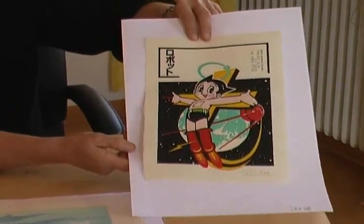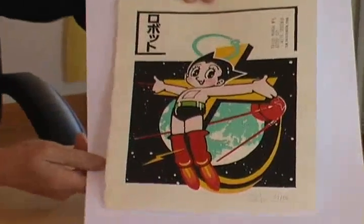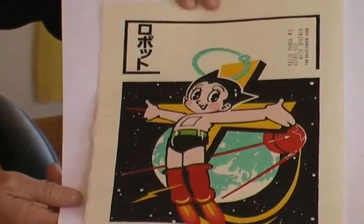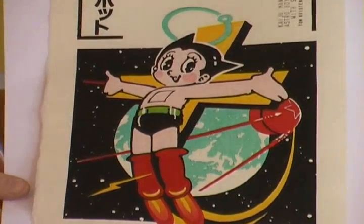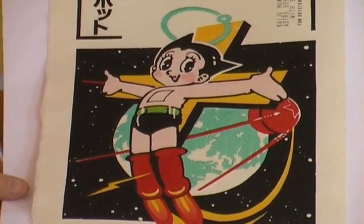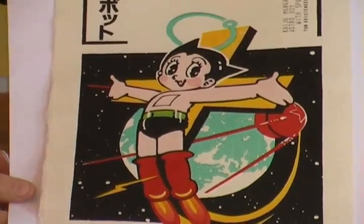Kaiju Manga is a kind of Japanese pop art. This one shows a comic character from the 1950s — Astro Boy with his rocket boots and the Russian Sputnik. Well, that sure shocked the Americans.